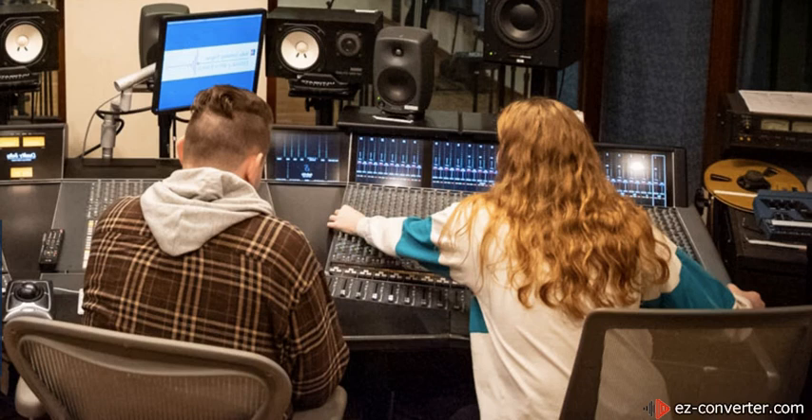AU's curriculum allows students to pursue careers doing sound for news, theater, film, television, music, and more.